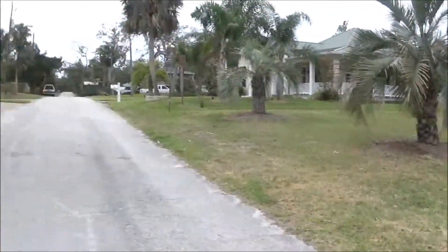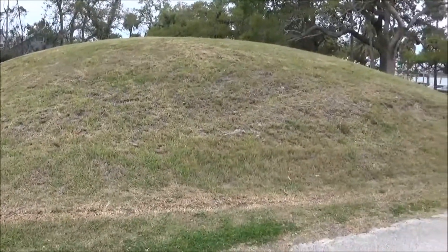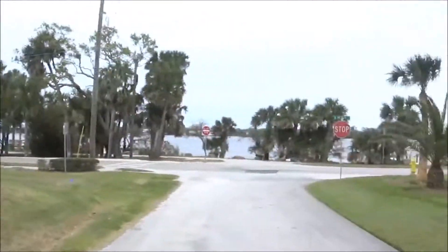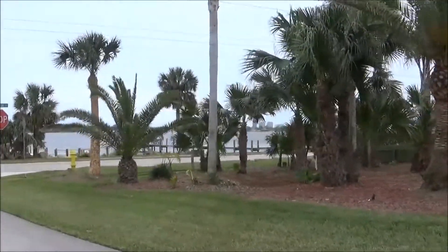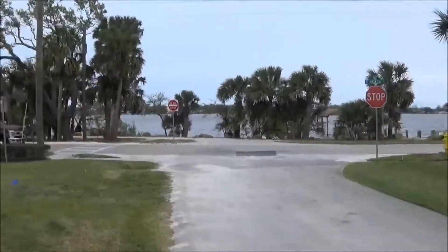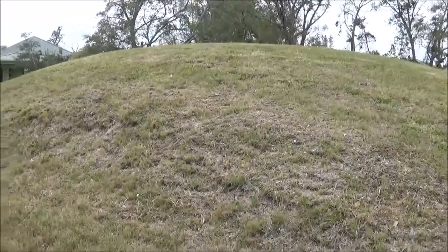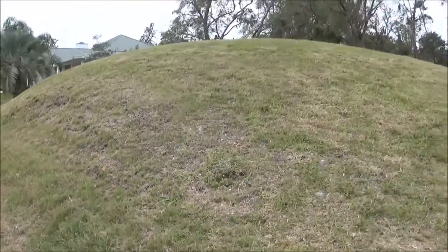It's unusual — it's right in the middle of a neighborhood here. You can see the lagoon here in the background. It's an interesting site to come visit.